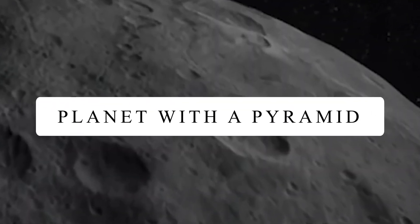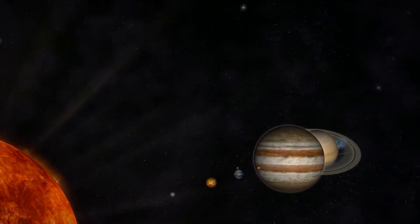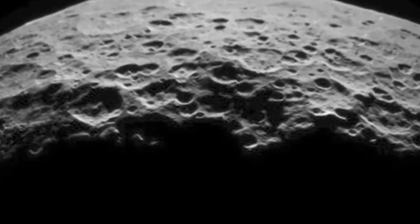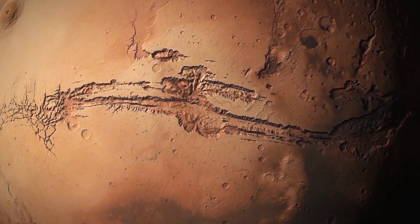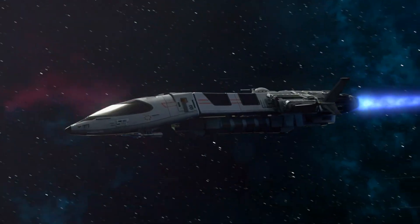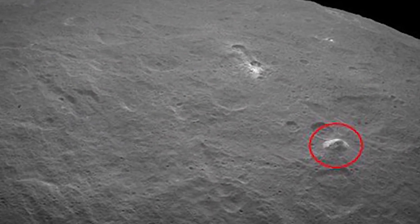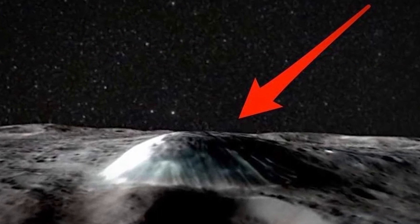Planet with a Pyramid. A dwarf planet lying in the asteroid belt between Mars and Jupiter, known as Ceres, has captured the imaginations of everybody. Earlier, NASA's Dawn probe spotted sparkly bright spots on the surface of this dwarf planet. After that, another spacecraft was sent to orbit Ceres, where it captured a structure rising three miles above the planet's cratered surface. The structure resembled a pyramid.